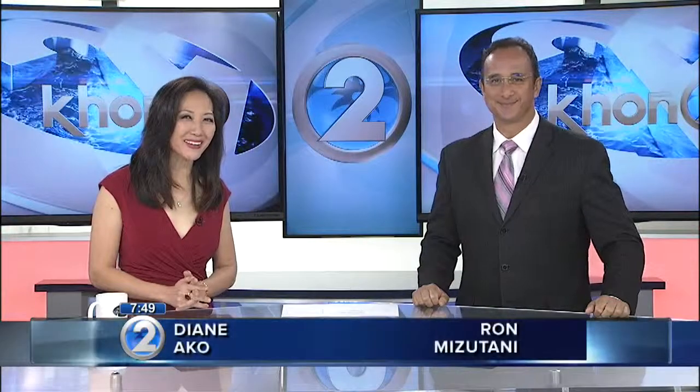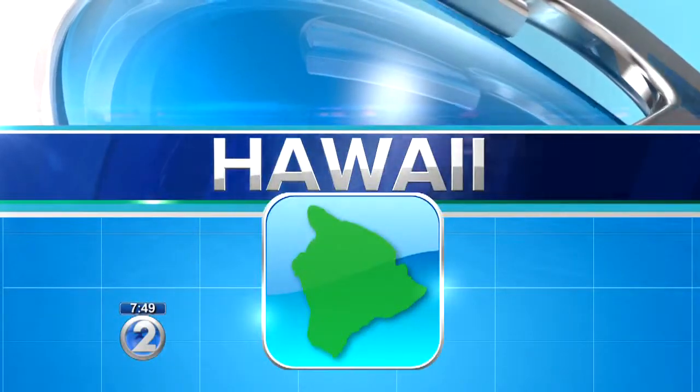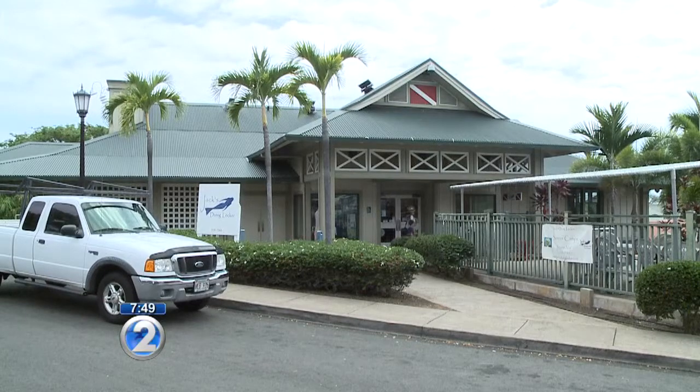As much as there is to do on Hawaii Island, there's an amazing undersea world to discover surrounding it. Kathy Meneno found a shop in Kona celebrating 34 years of bringing people up close to life down under. Jack's Diving Locker is in Kona and is celebrating 34 years this year. I have with me Wendy Larras, Director of Education for Jack's Diving Locker.